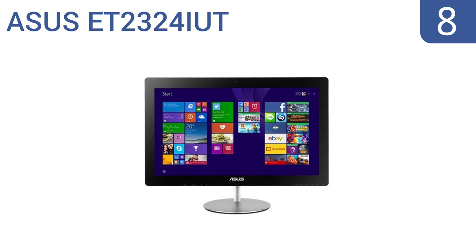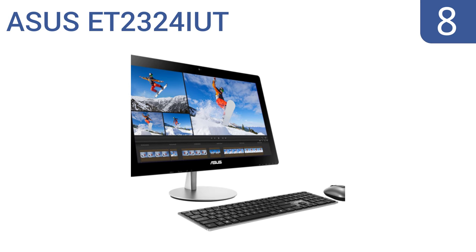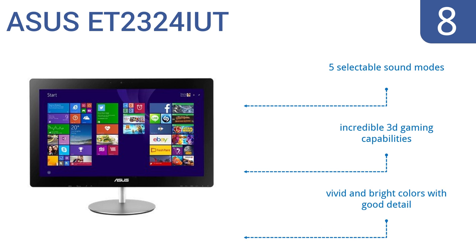Coming in at number 8 on our list: the Asus ET2324IUT not only sits elegantly on any tabletop, thanks to its sculpted metallic stand, but packs a punch with graphics, storage, and memory. You can multitask seamlessly between applications without any lag time. It features five selectable sound modes, incredible 3D gaming capabilities, and vivid and bright colors with good detail.